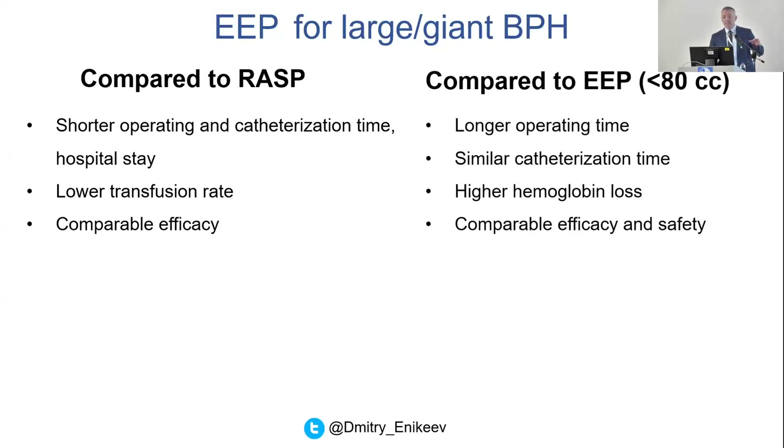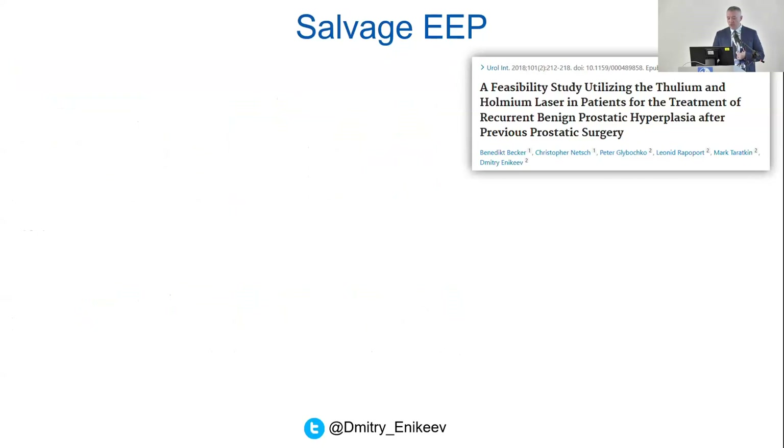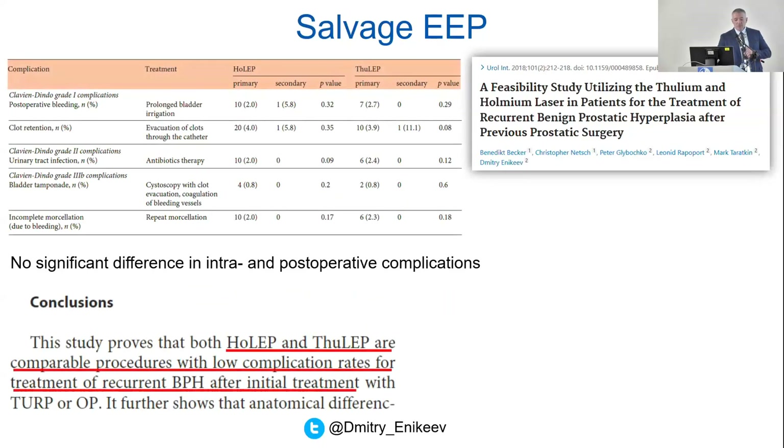Comparing enucleation with robotic simple prostatectomy: shorter operating time, shorter catheterization, less transfusion rate, comparable efficacy. For smaller versus larger glands: for larger glands, operating time is longer, catheterization is slightly higher, hemoglobin loss is a little bit higher, but efficacy and safety are absolutely comparable. What about salvage enucleation — can we do endoscopic enucleation after TURP or simple prostatectomy? Of course we can. We conducted a study with our German colleagues and found absolutely no differences between primary surgery and salvage endoscopic enucleation — all outcomes are the same, no statistical difference.